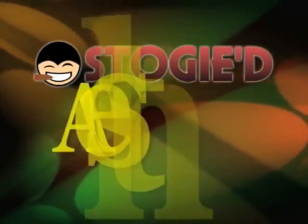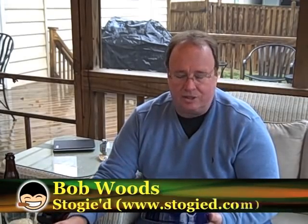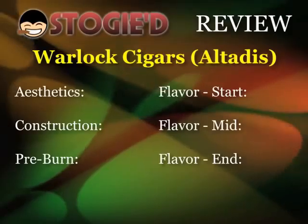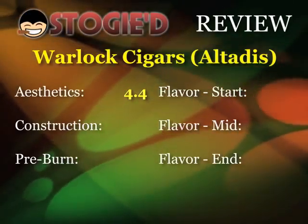Now we're going to get on to the actual cigar review. Looking at the cigar, it's definitely a bold statement. The actual band is very nice — just 'Warlock' on it, very plain, almost understated considering some of the bands you see on cigars nowadays. It's a Maduro wrapper, slightly veiny but not too much, very much leathery and dark chocolate in appearance. The whole chocolate thing should make it go really well with the beer we've selected. In terms of aesthetics, we're definitely going to give it a 4.4 — you look at this on the shelf and you're going to want to smoke it.